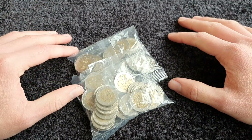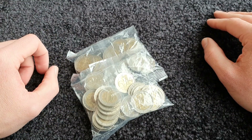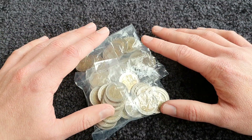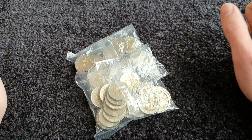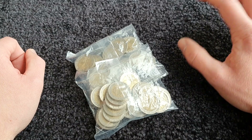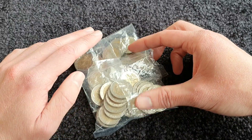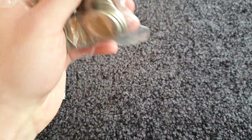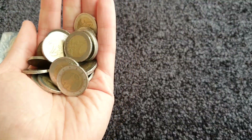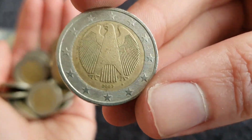Hello, welcome everyone to another coin hunt video. I've got 100 euro here from my bank - that's 52 euro coins in two bags. As always, just looking out for commemorative coins, low minted years, low minted coins, and coins from Germany with the different mint marks. Let's get started - hopefully we'll have something nice within 50 coins, it's the most I can hope for.